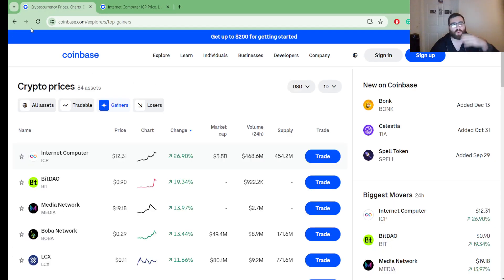ICP was the number one top gainer on Coinbase today. If you like this type of video, give it a thumbs up and subscribe. We are trying to reach 10,000 subscribers — we're at around 6,000 right now, so come on and help us get there by subscribing.